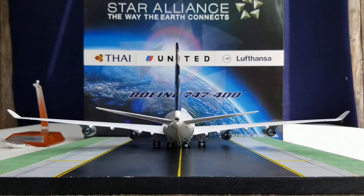Now looking at the Lufthansa Boeing 747-400 in the Star Alliance livery from the rear view.